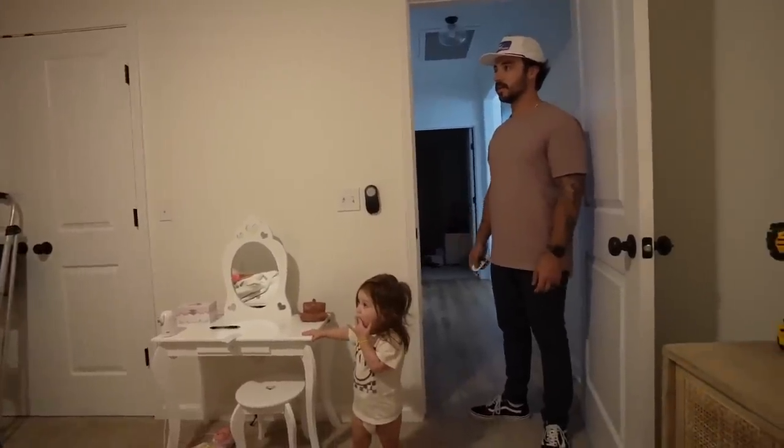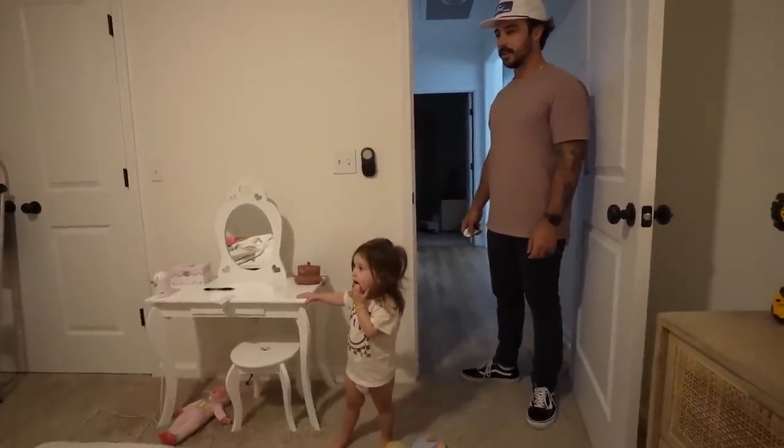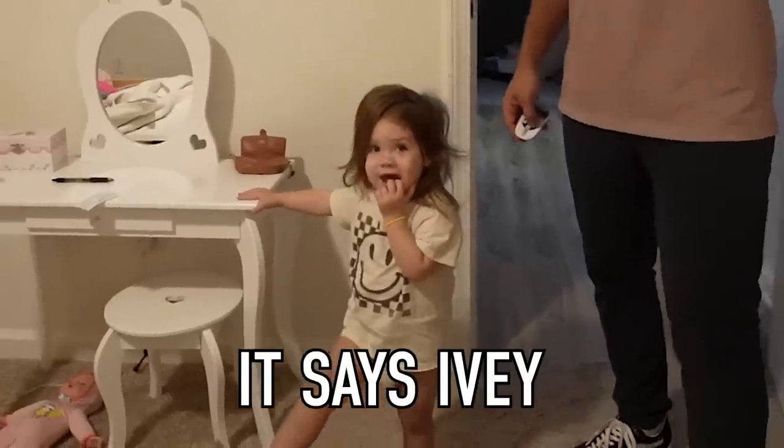That's so pretty. That's so cool. What does that say? It's a zombie.